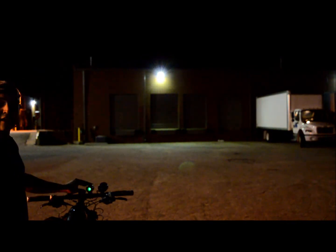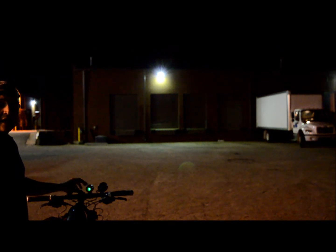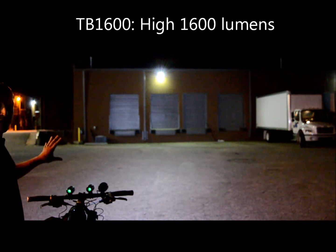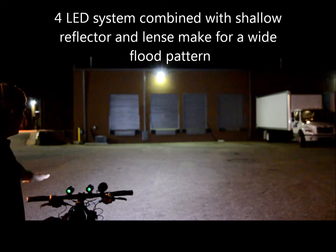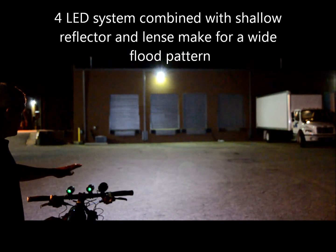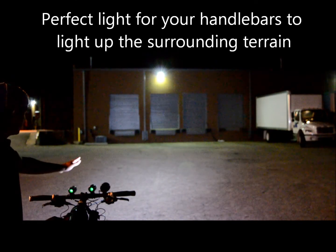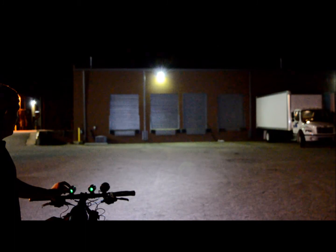Now we'll talk about the TB-1600. It's a 1600 lumen light. This light has four separate LEDs and it's a very diffused pattern. The big difference here is we don't see that defined spot that we saw with the TB-1000, but we do get a much greater spread. This makes a fantastic handlebar light because the ground in front of you is very well illuminated over a pretty wide distance.